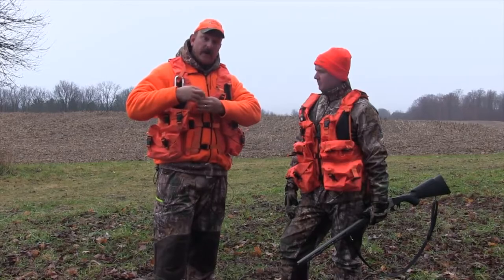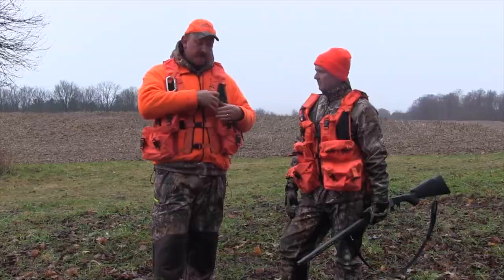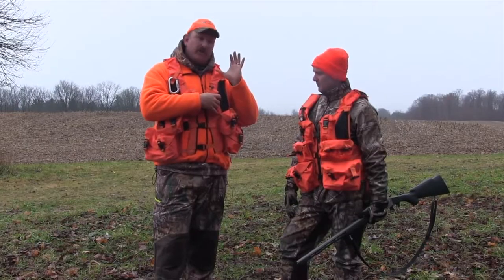In this particular pocket here I have a GPS, and if you hunt in a party with a number of other people, this one I have a radio — and I can actually clip the radio mic onto my shoulder strap here.